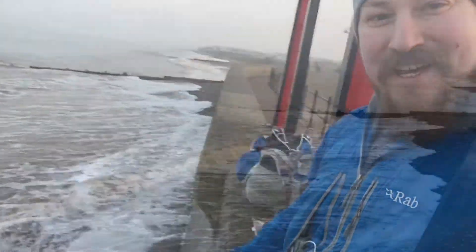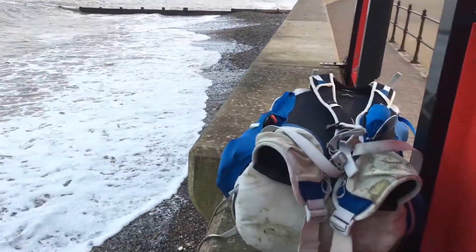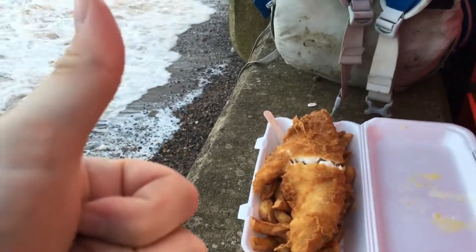Six hours later — it's been a long walk but we're by the sea! I just need to find somewhere to camp now. The tide's coming in really high so I don't think I'm going to be camping on the beach, so I'm leaving all the houses behind me.